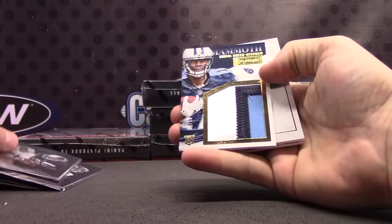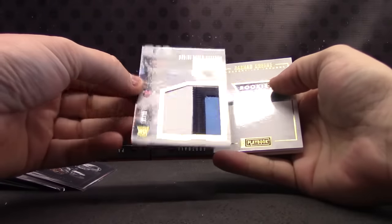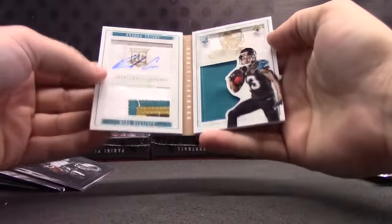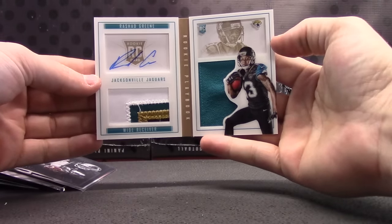Alfred Morris, RG3, mammoth jersey — Odell Beckham. That one's numbered 7 of 50, big old chunk. Rashad Green for the Jaguars. Getting some nice patches in this one.